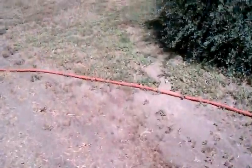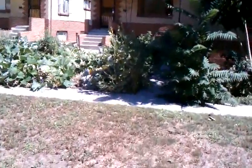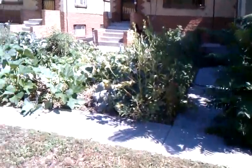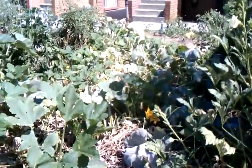In the north yard, the north garden, I've still got squash going on and the jade okra. So I'm going to pick some tonight and put it on the grill.